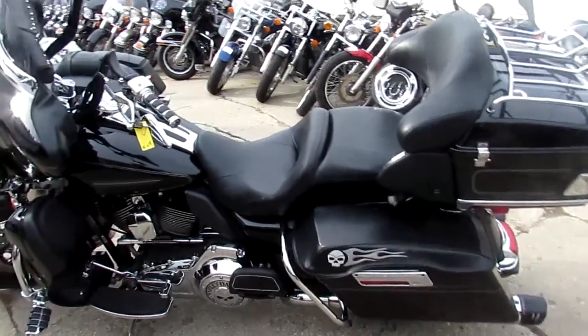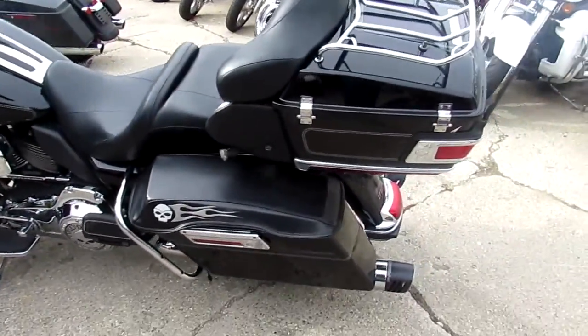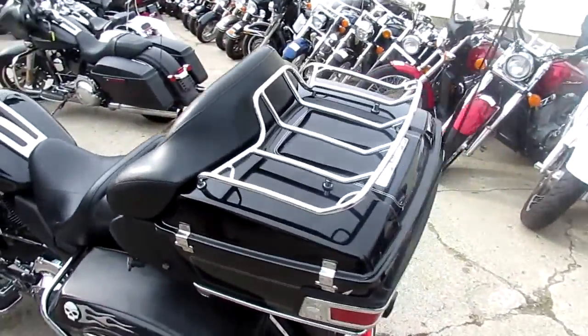Hey guys, it's ApprovalPowerSports.com here. I'm going to show you one of our 75 used Harley-Davidson Ultra Classics here.